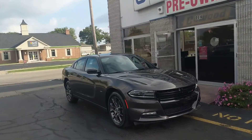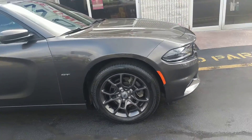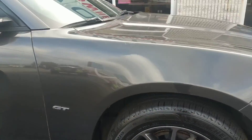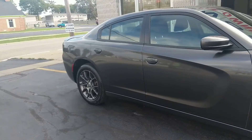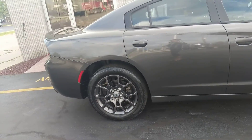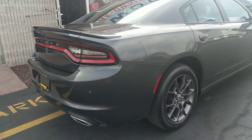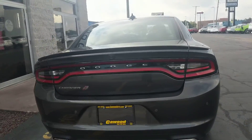Hi everyone, this is Brooke here with the KWD Auto GT. 19 inch alloy wheels on here. This is what they call a crystal granite. This is a four-door sedan 3.6 liter V6 all wheel drive. This almost has about 34,000 miles on it.